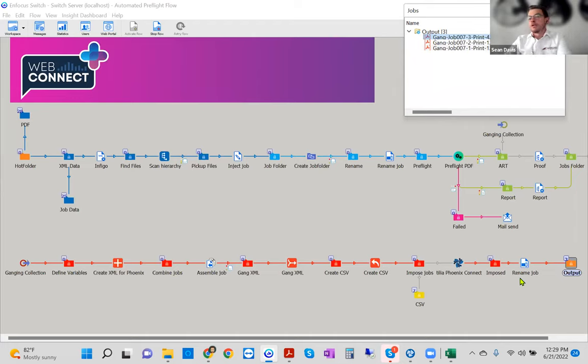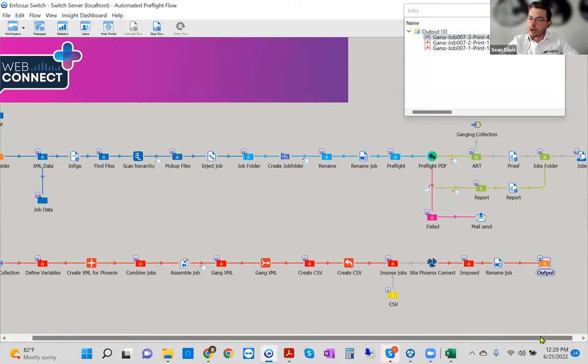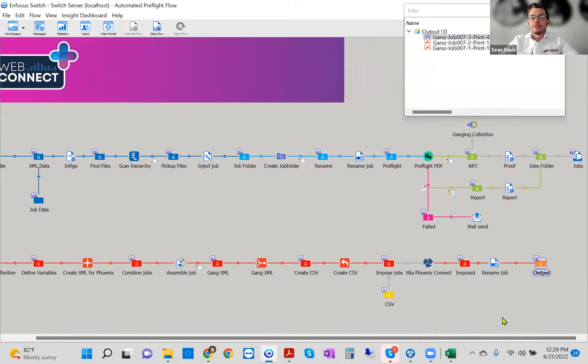There are a couple of other modules available — for example, a database module to connect to systems like FileMaker running in the background for order storage. Really, the sky's the limit. At this point I'll pass it over to Tyler and Tilia to go more in depth on Phoenix itself.